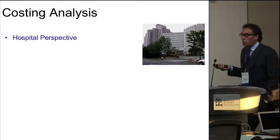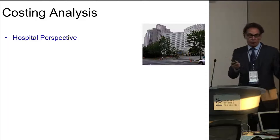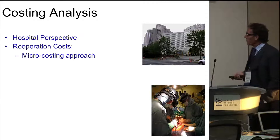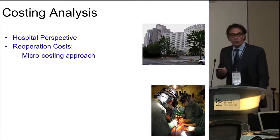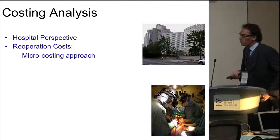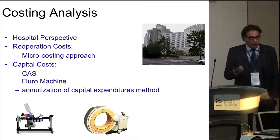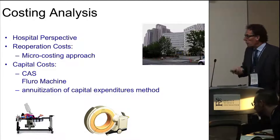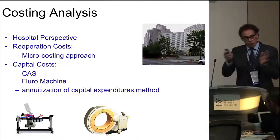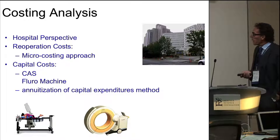For the costing analysis, we looked at it from the hospital perspective, because really the hospital is purchasing this. Our health care system is considerably different than yours, but it's still fundamentally the hospital that's purchasing it. For re-operation costs, we used a micro-costing approach — very detailed: X-ray, pharmacology, OR time, all those sorts of things. That's fairly accurate costing. And then there's the capital costs of the navigation — in this case, ORMS 7, but any system can be applied. We also looked at the annuitization of these expenditures over time, or amortization, picking various 5 and 10 year periods from the capital cost expenditure.